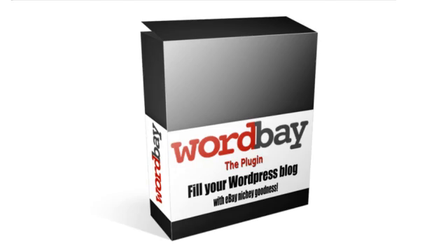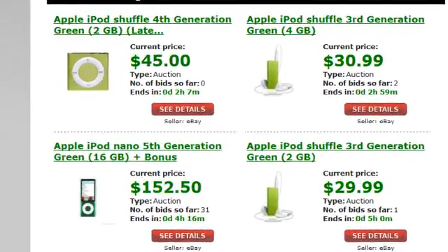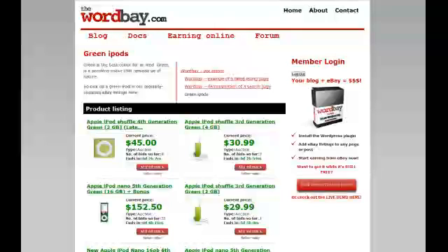The WordBay plugin lets you add targeted eBay listings to any page or post on your WordPress blog in seconds, so you can start earning from the eBay Partner Network straight away.